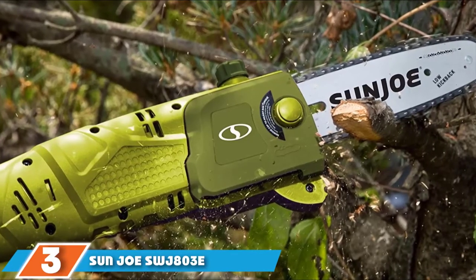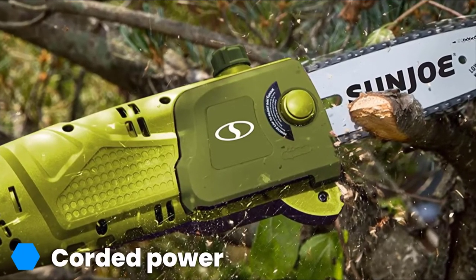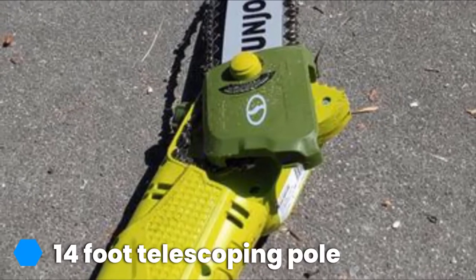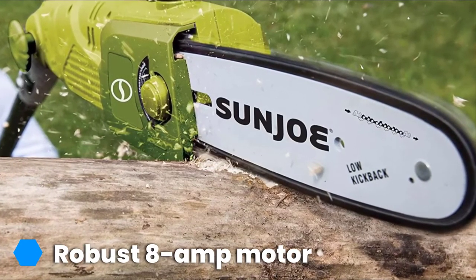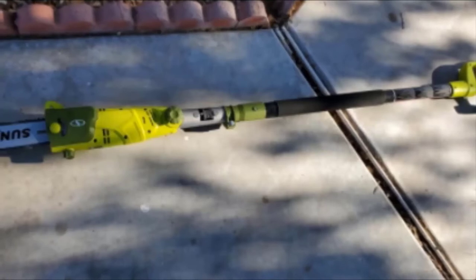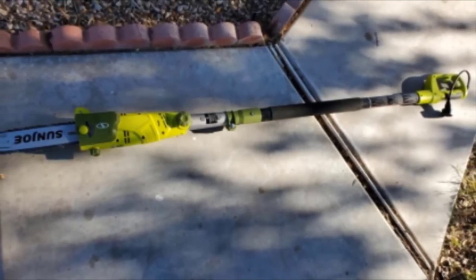The number three position is held by the Sun Joe SWJ803E. One of the most striking features of this 8.0-amp electric multi-angle pole chainsaw is its corded operation. While this may sound like it limits mobility, it can actually benefit your garden maintenance in the long run. Unlike battery or gas-powered alternatives, the corded model means you won't experience any interruptions — you don't need to worry about the battery running down or the tank running dry. Instead, you are assured consistent power from start to finish. Its 8-amp motor provides this power, ensuring streamlined operation that glides through tough branches with the greatest of ease.